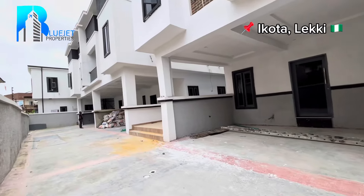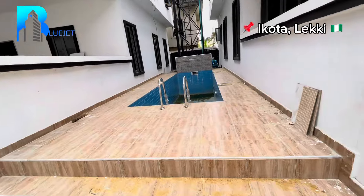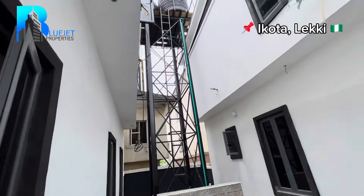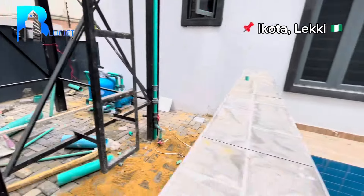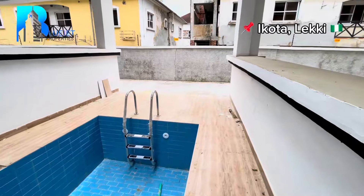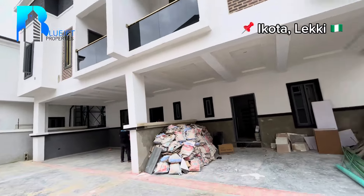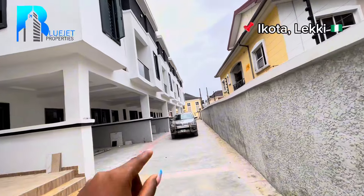It's a three-bedroom with a BQ selling for 65 million. Here we have the pool area — we have a central water system right over there. Going to the side, you can see the pool materials, and this is actually a waterfall for the pool. We're just at the deeper part of the pool. Also in this area, we have the three-bedroom semi-detached duplex which is quite spacious.